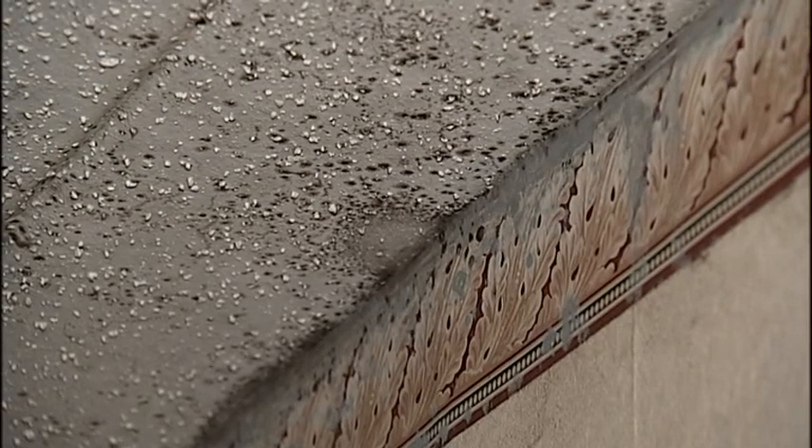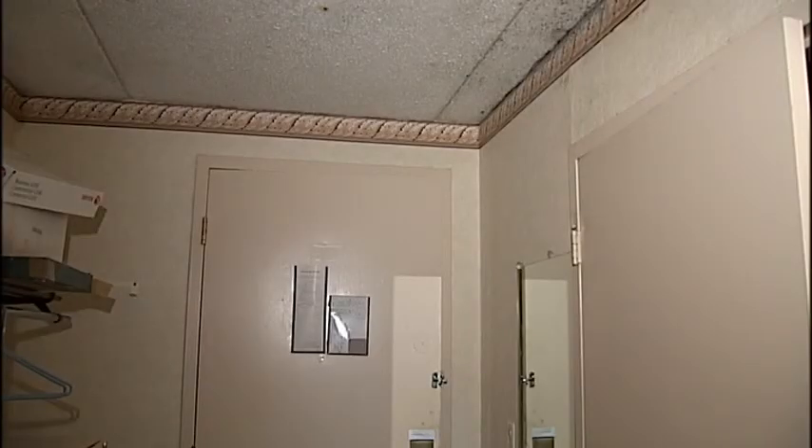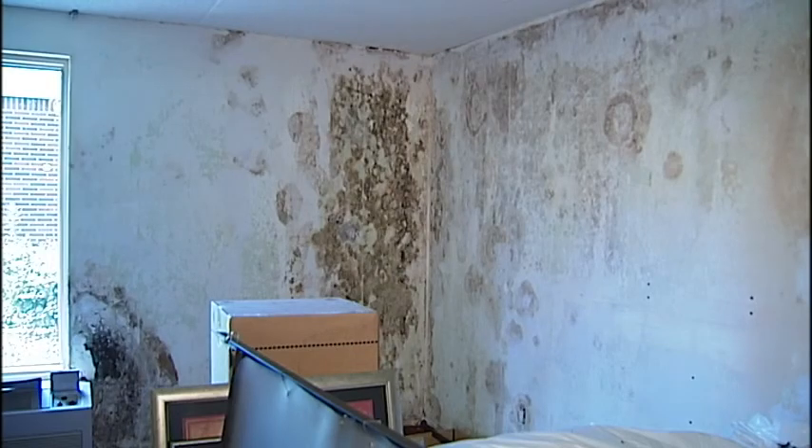You can see it growing on the walls and ceiling. It's mold. And in some rooms it's everywhere. When I walked into the room, I noticed the wet, musty smell.